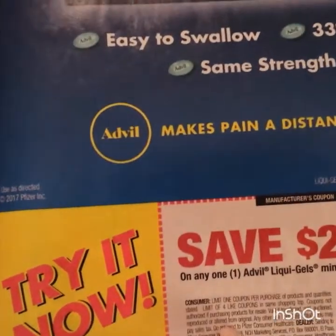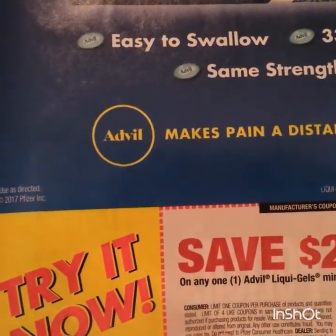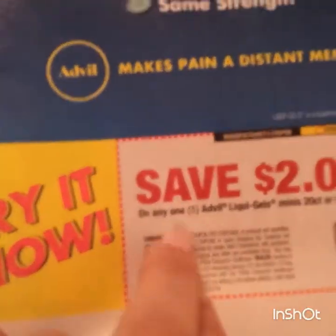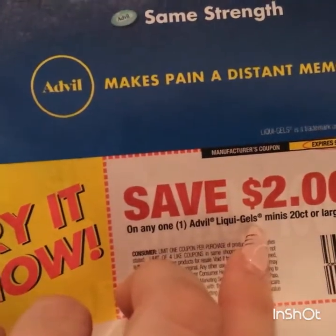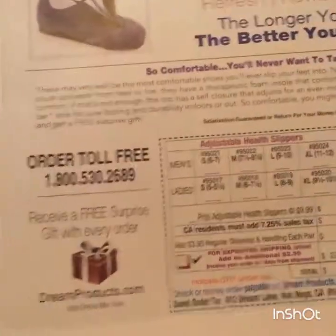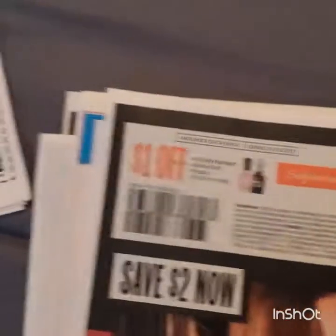Two dollars on the liquid gels, 20 count or larger. These are the liquid gel minis - that's really good because I was only able to print a dollar, so this is a good coupon. ShopRite might have a deal going on right now. That was Sally Hansen.